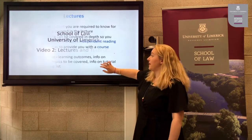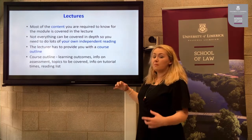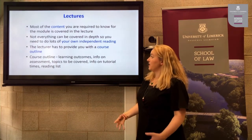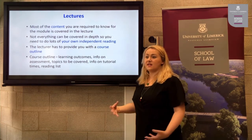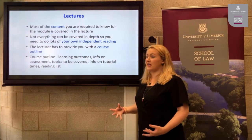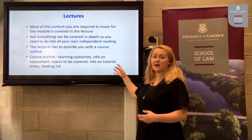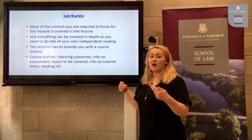We'll now begin talking about what is a lecture here in the School of Law at UL. Most of the content that you're required to know for the module is covered in the lectures with your lecturer, who is the module coordinator. Not everything can be covered in depth in a two-hour lecture per week, so you do need to do lots of your own independent reading.